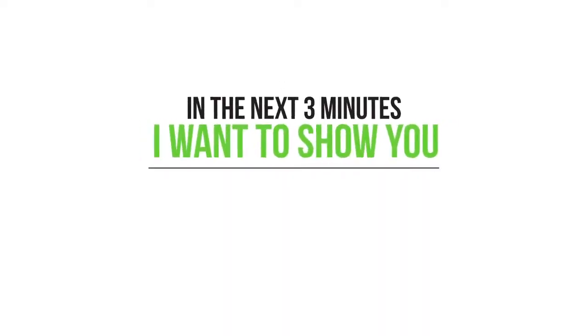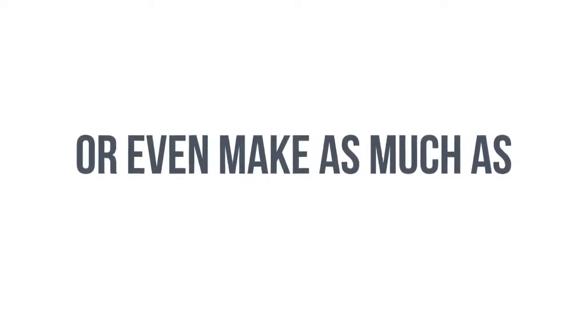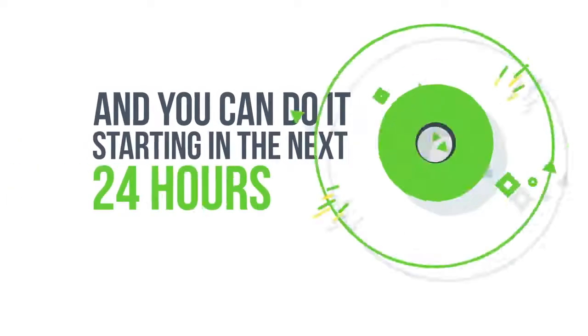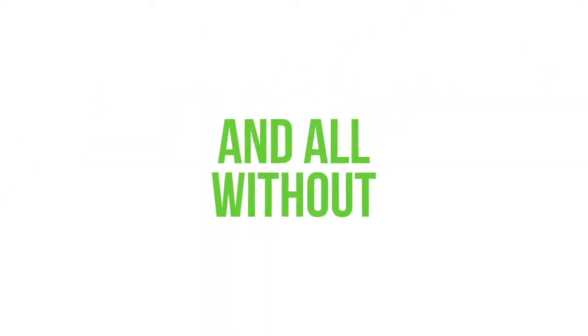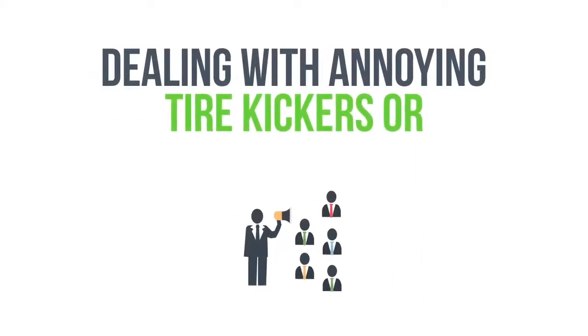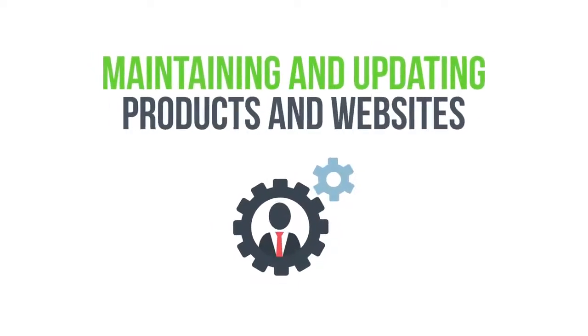In the next three minutes, I want to show you how you can double, triple, quadruple, or even make as much as five times the profits on your next affiliate promotion. And you can do it starting in the next 24 hours — all without setting up any membership platforms, dealing with annoying tire kickers, training customers, or even maintaining and updating products and websites.